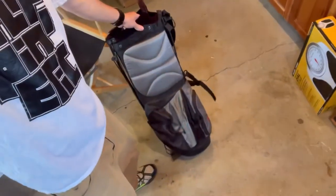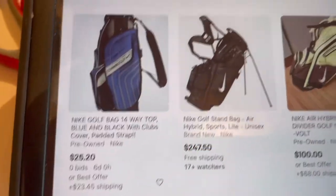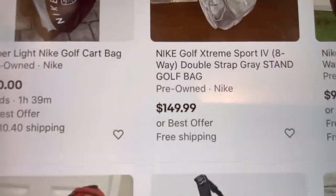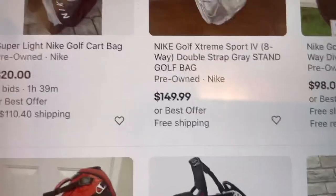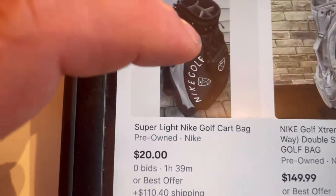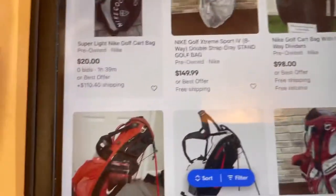Some Nike golf bags are way more than others — this one is like a $90 one. Let me go through some comps. This was a dollar fifty. As you can see, obviously some are more than others. If they're brand new they're going to be a lot, but you see pre-owned ones go for $150 bucks all the time. Look at that shipping on this one — seriously, no one is going to bid with $110 shipping, it's just stupid.